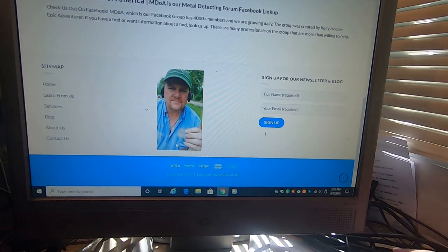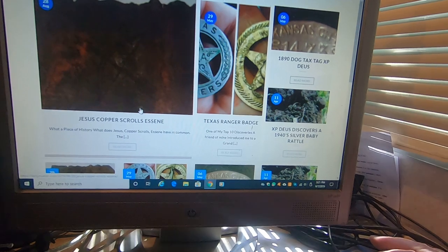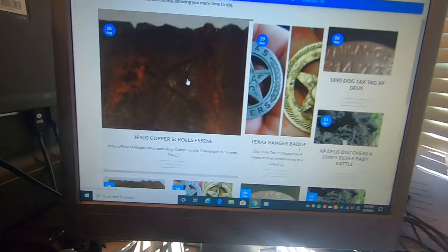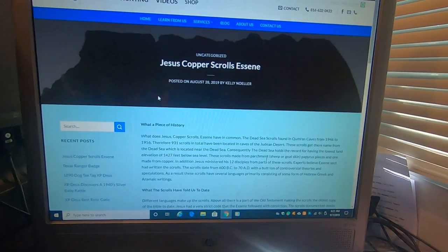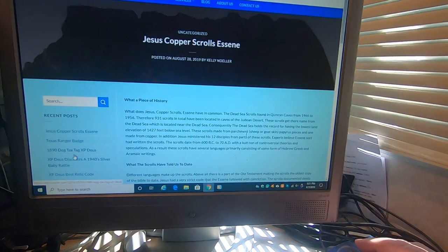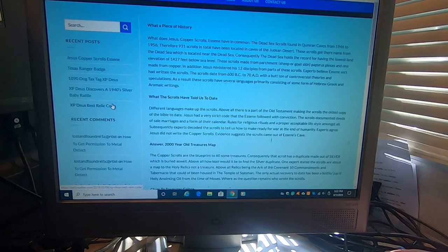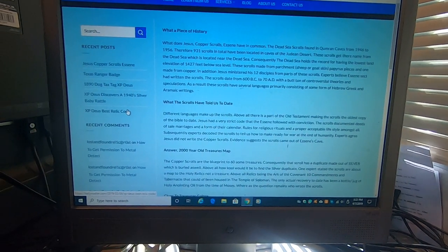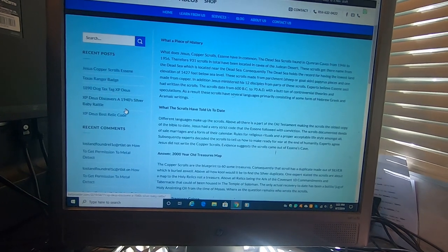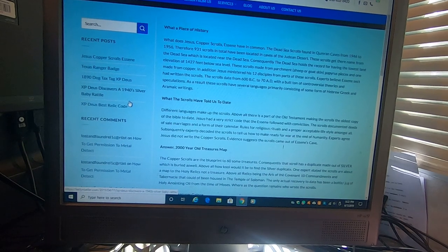I'm holding up that colonial dollar in this one — still can't get that thing authenticated yet, but it is what it is. You can click on any one of them and it'll take you to the article or blog. All of them that I've written are there, so if you don't see it readily available, something you may want to go back and re-read, or it may help you if you're metal detecting — several blogs there to read through.